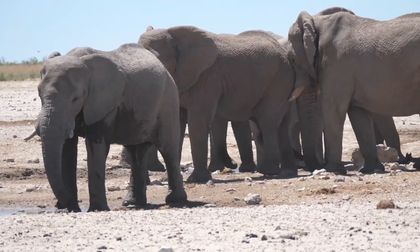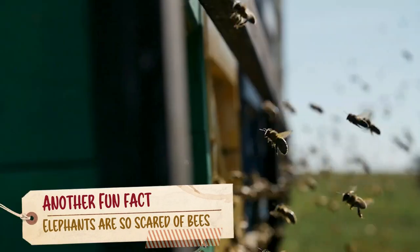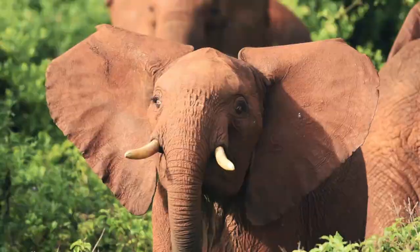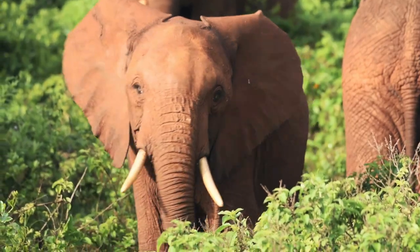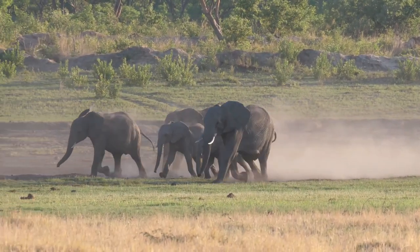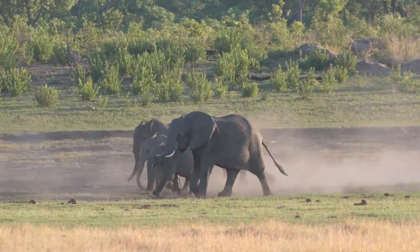It's hard to imagine an animal as large as an elephant being afraid of anything, but it's true — elephants are scared of bees! They react by flapping their ears, throwing up dust, making noise, or fleeing when they hear a colony buzzing nearby. Because of this, African farmers have begun maintaining beehives close to their fields to keep elephants away.